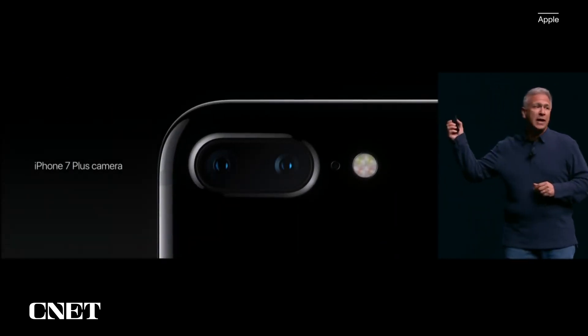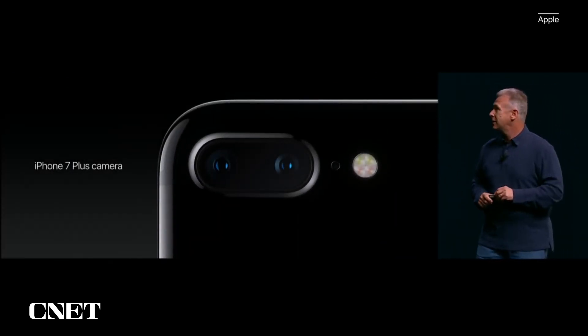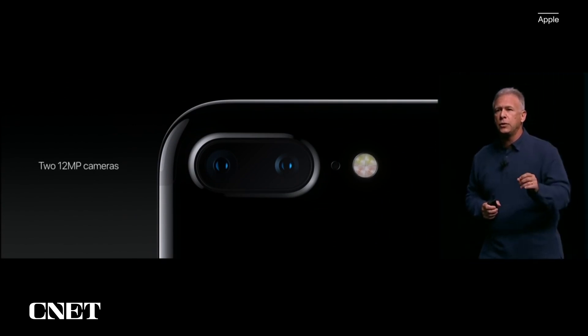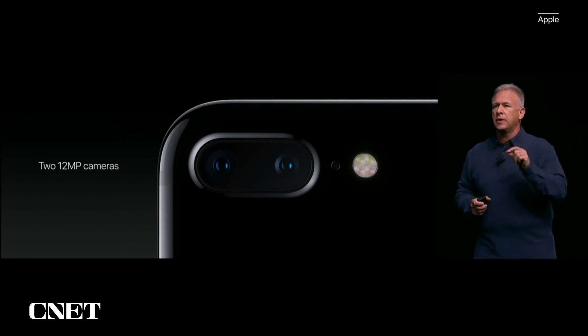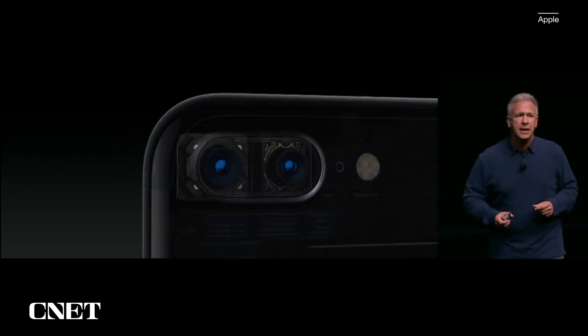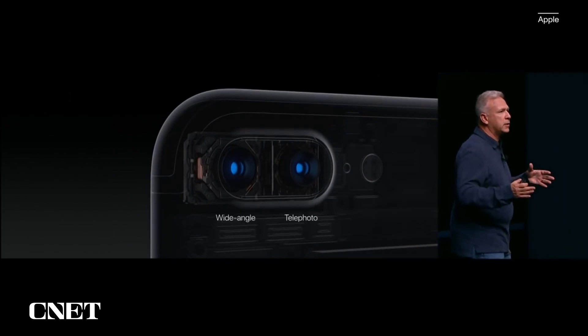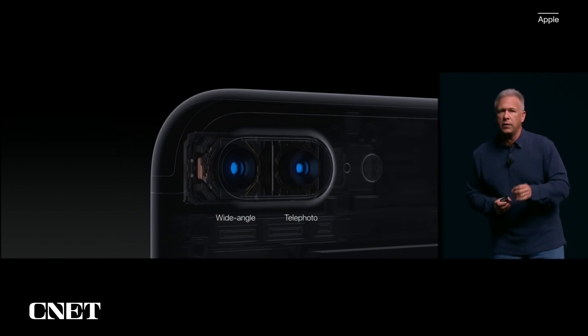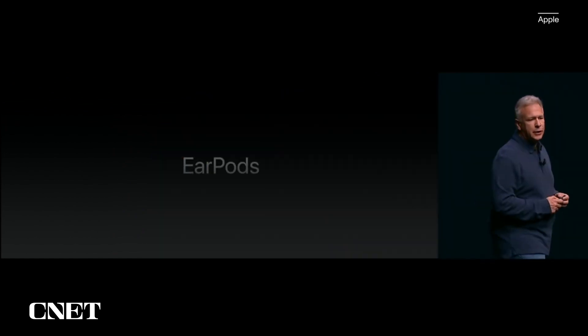And this is what we're doing on iPhone 7 Plus. There are now two 12-megapixel cameras built in. The iPhone 7 Plus has one wide-angle 28-millimeter lens — the same as the iPhone 7 — and the other is a telephoto 56-millimeter lens.